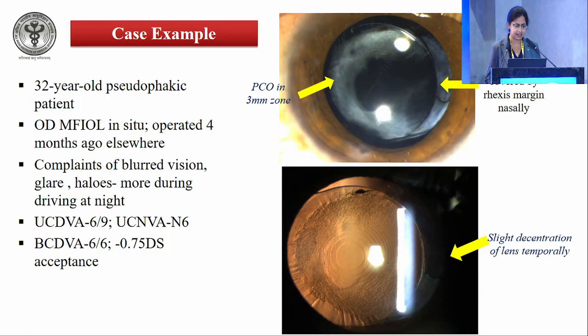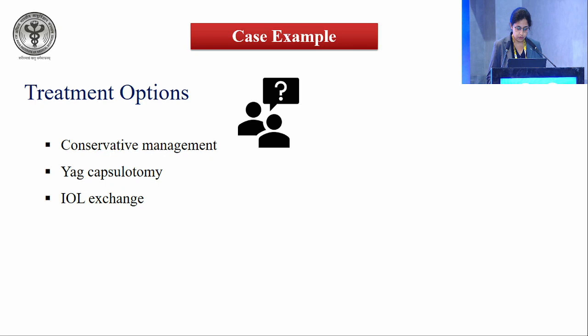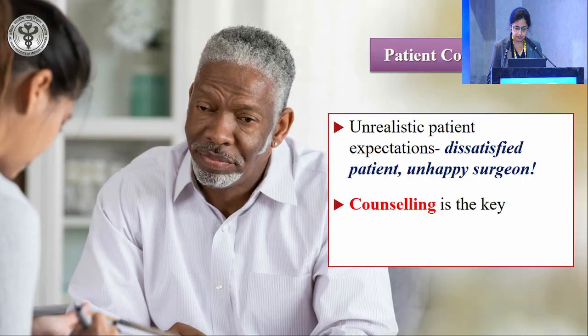Another case example: a pseudophakic patient with complaints of blurred vision and significant dysphotoptic symptoms. The optic was not covered by the capsular margin nasally, with slight temporal decentration of the lens, resulting in raised higher-order aberrations and deranged MTF and PSF. We started the patient on topical brimonidine and symptoms improved significantly at 3 months.